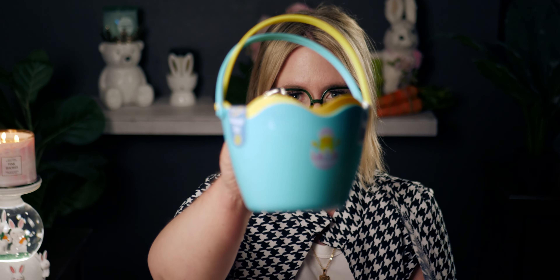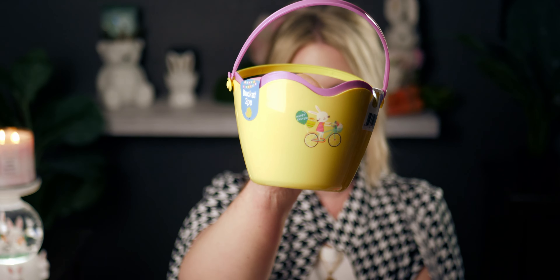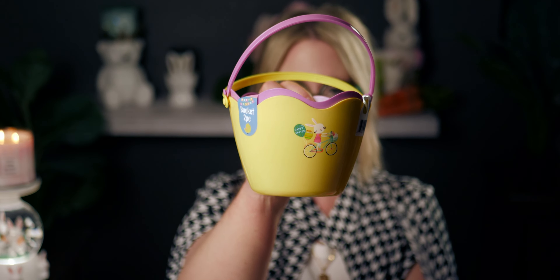I bought three different color sets. This one is a yellow one and a purple one — this one has a little bunny riding a bike on the front. The pattern doesn't go all the way around, just on one side.